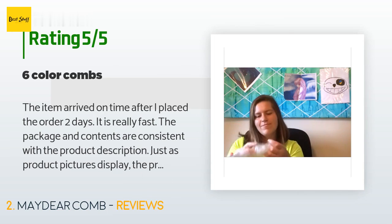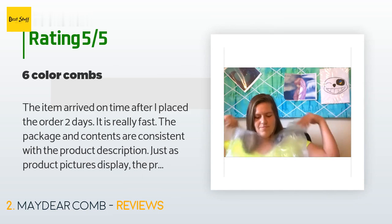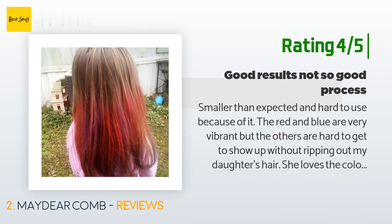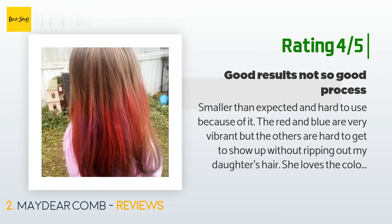Another customer said: 'Smaller than expected and hard to use because of it. The red and blue are very vibrant, but the others are hard to get to show up without ripping out my daughter's hair. She loves the colors but hates all the pulling it requires. It clumps together and has to be brushed to look nice, causing more pulling.'